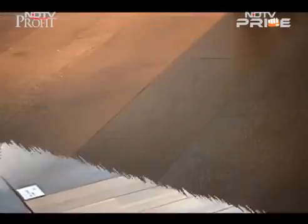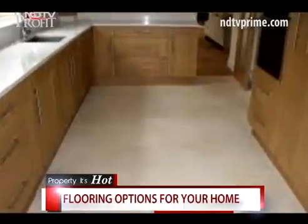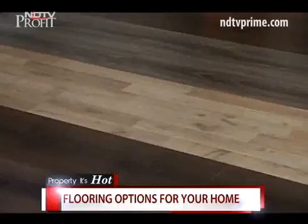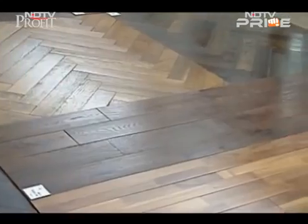The average home buyer today is spoiled for choice when it comes to flooring options — from laminates to bamboo, marble, and even wooden flooring. Which option works best and why? Plain vanilla ceramic tiles plastered across the floor in most houses is no longer the norm in India. From expensive Italian marble to engineered hardwood and even basic vitrified tiles, home buyers in India are today very discerning about the flooring they choose.